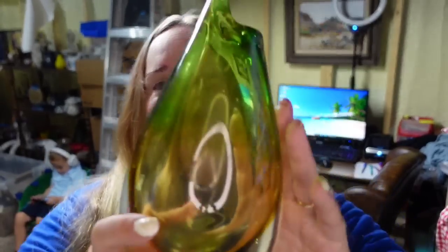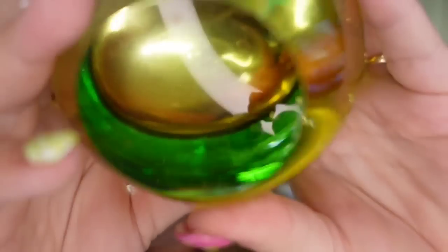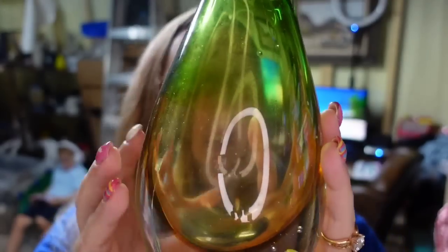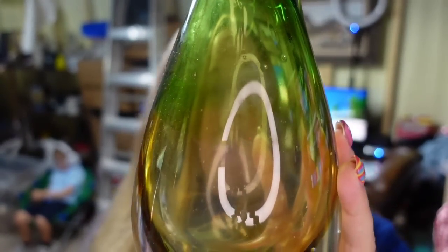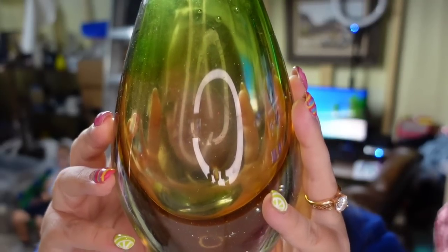Up next is a beautiful, very heavy Summersew vase. Look at how thick the glass is on the bottom — beautiful polished bottom. This one took two and a half years to sell. It sold for $45.49. I paid $10, so it's about a $28 profit.